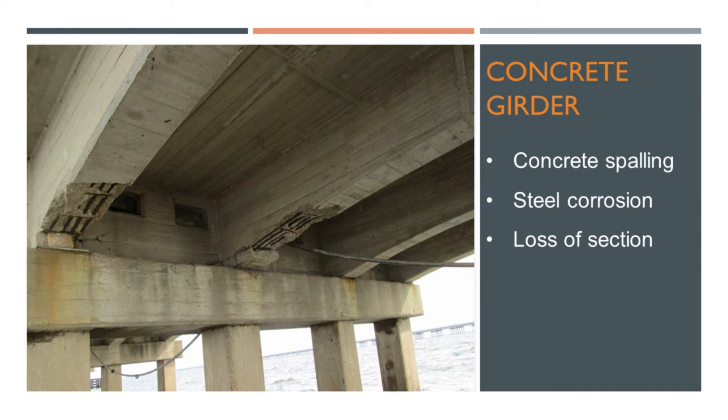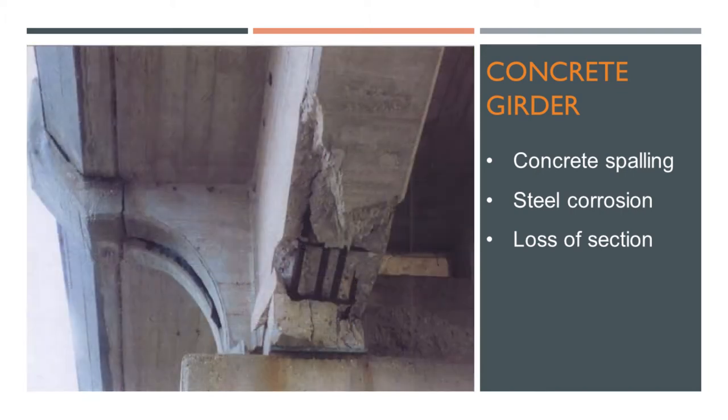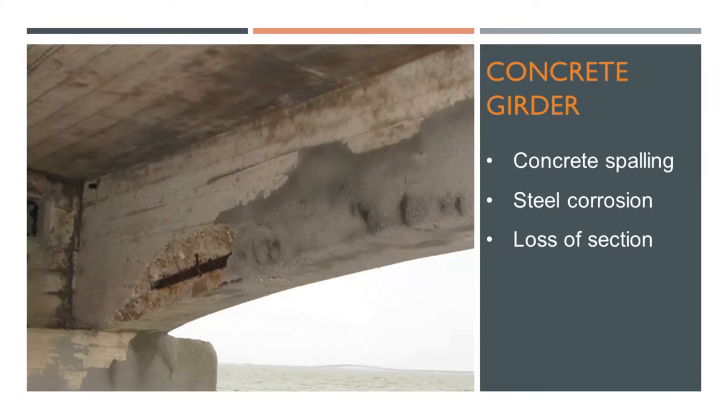Even though the bridge is still strong, it starts to show many deteriorations. What I show here is actually a typical span — it's not the worst. You see this kind of spalling everywhere along the bridge. In a close view, you can see the spalling is always up to the first layer of reinforcement, and you can see heavy corrosion on the reinforcement. This corrosion is the cause of the spalling, because once the steel corrodes, it expands and just pops out the concrete. We also noticed spalling adjacent to previous repairs — we'll talk about why this happened and how to prevent it.